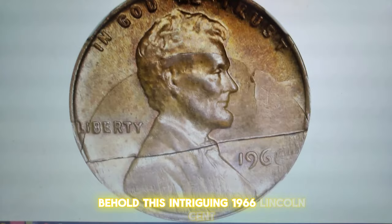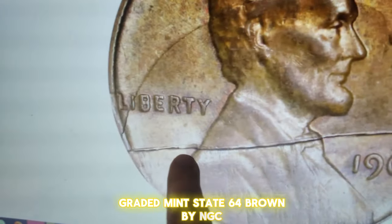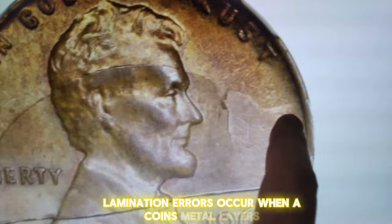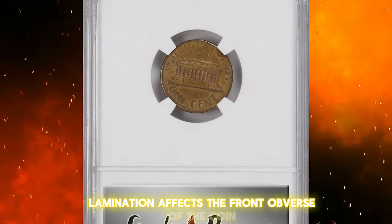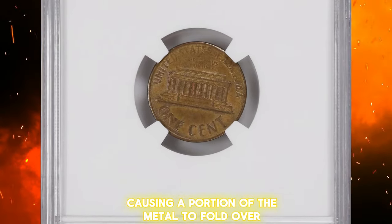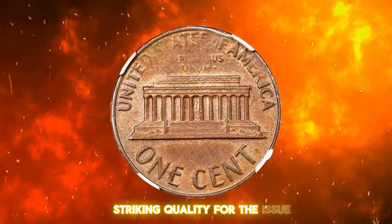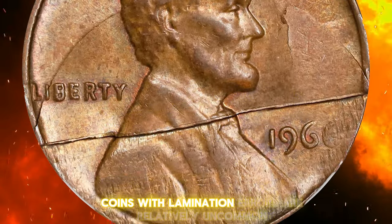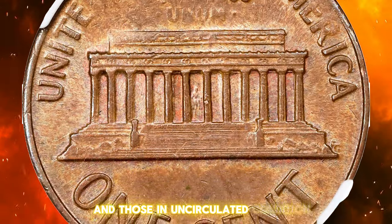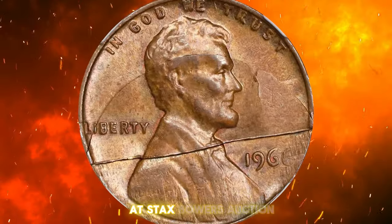Behold this intriguing 1966 Lincoln cent, featuring an obverse foldover and lamination error, graded Mint State 64 brown by NGC. Lamination errors occur when a coin's metal layers separate, often due to impurities in the metal or issues during the minting process. In this case, the obverse foldover lamination affects the front obverse of the coin, causing a portion of the metal to fold over and separate from the rest. A grade of 64 indicates average striking quality with some marks or blemishes, yet maintaining a good overall appearance. Coins with lamination errors are relatively uncommon, and those in uncirculated condition are even scarcer. This exceptional cent recently sold for $384 at Stacks Bowers auction.